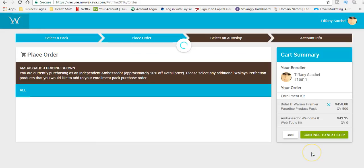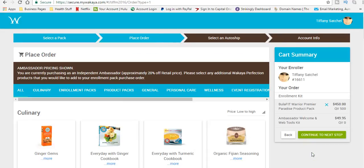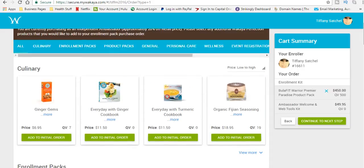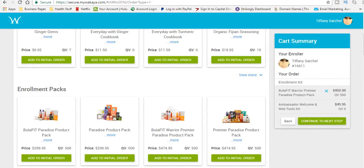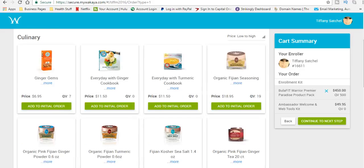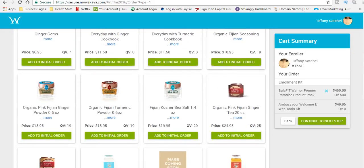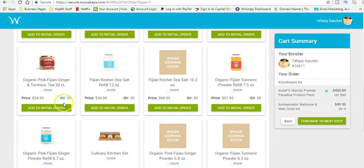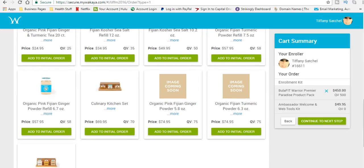Then you click continue to the next step. If there's anything else that you would like to purchase, you can go ahead and do that right now. We have some lovely culinary items — they have some cookies, some low sodium sea salt. They might be out of popcorn right now, but we have cookies. They have some teas that I drink every single day — the Fijian pink ginger tea and the turmeric tea. I drink that tea every single day. You might even want to get one of those teas.